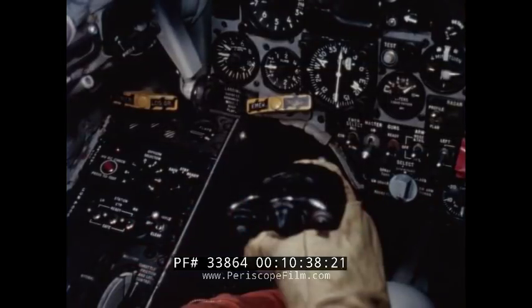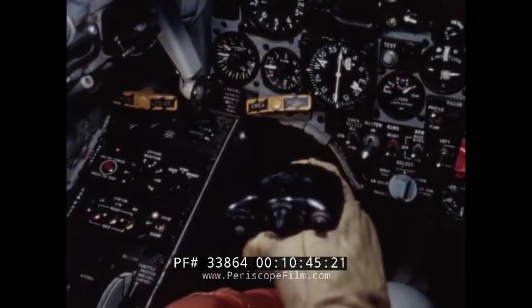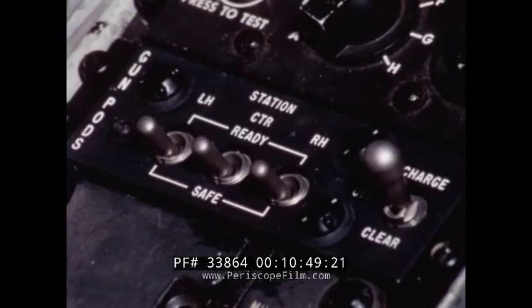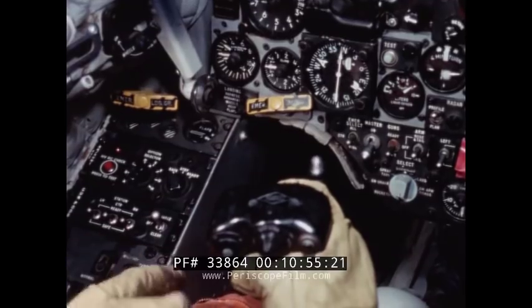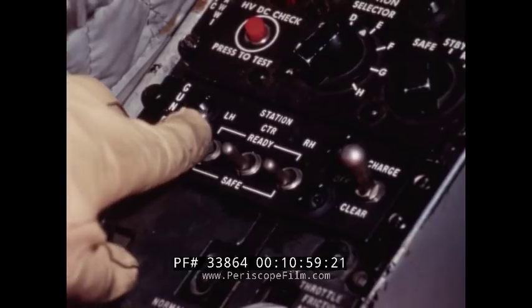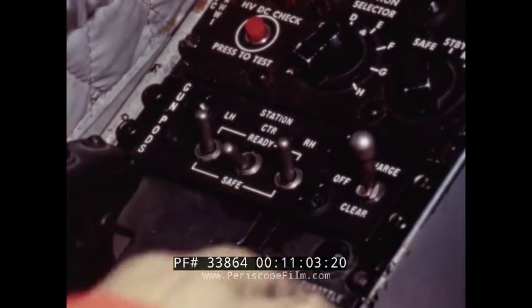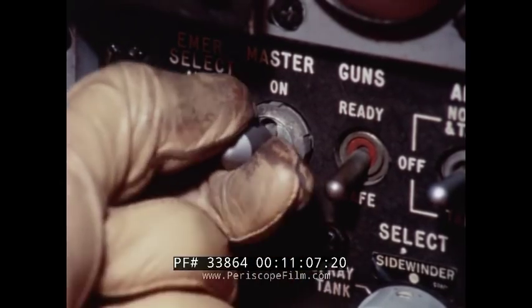Typical aircraft cockpit armament controls consist of the master armament switch on the armament panel, the trigger switch on the front of the control stick, and on the left console a charge/clear switch plus a ready/safe switch for each pod. When the pilot actuates the charge/clear switch from off to charge, the corresponding pod ready/safe switch to ready, and turns the master arm switch on.